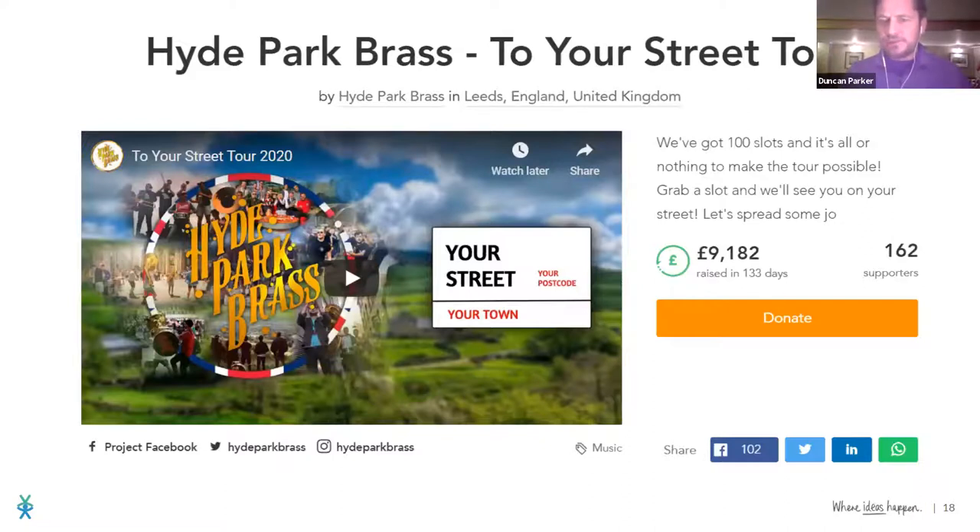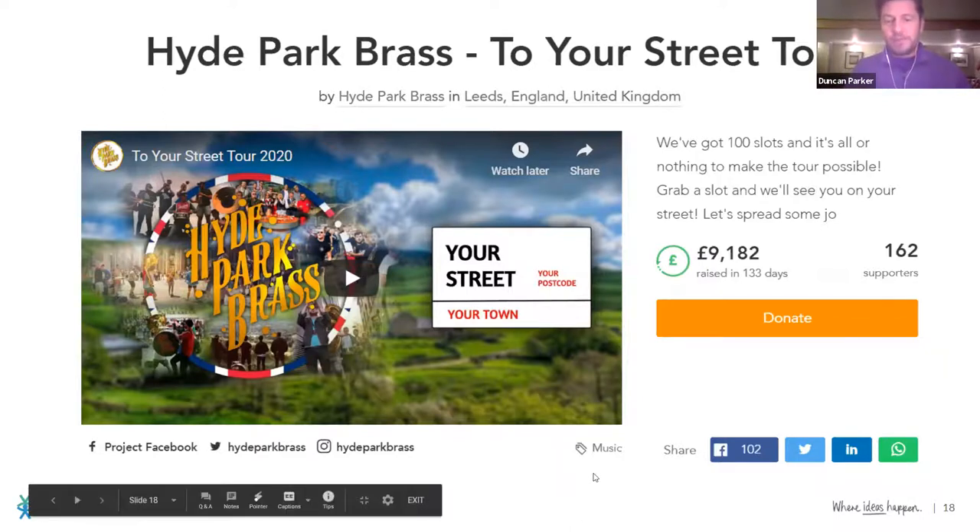Here's one more relevant to the subject: Hyde Park Brass — five guys trying to make a living playing brass instruments. They're music students who run around the country doing outdoor concerts, not very traditional, they dance around and really bring the party. They raised their money in 20 days — ignore that it says 133 days, they've just left the project open. They were looking for £9,000 to keep them going during lockdown and they managed to do it. They now use the page as a booking system for concerts. Their video is a lot of fun.